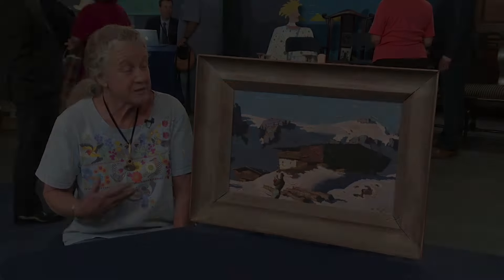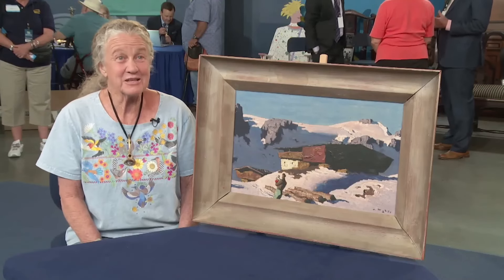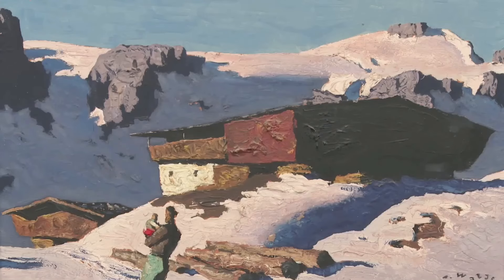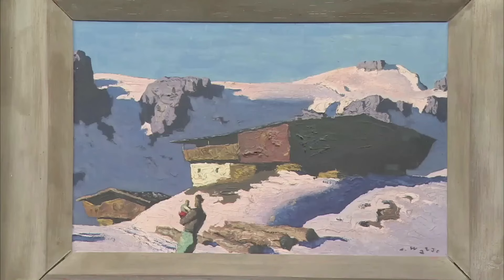The owner brought in a painting they had assumed was just a tourist souvenir, believing it had been repainted repeatedly, making it less valuable. The painting had been part of their bedroom their whole life. Although it is now seen as a valuable piece of art, the owner still finds joy in simply looking at it. The painting remains in its original frame with the original nails, which the appraiser praised. To their great surprise, the painting was appraised with an auction estimate of $200,000 to $300,000.